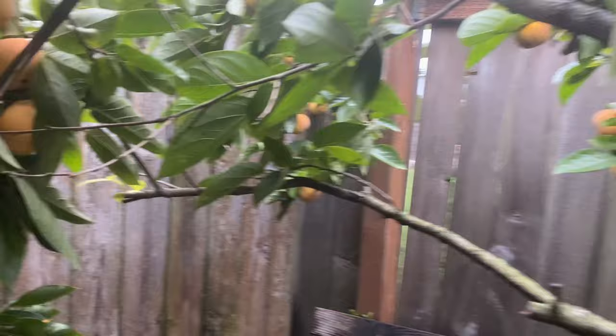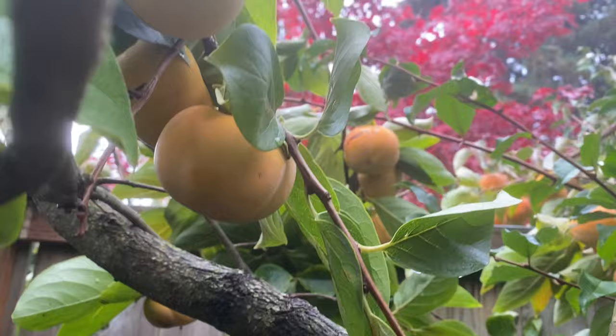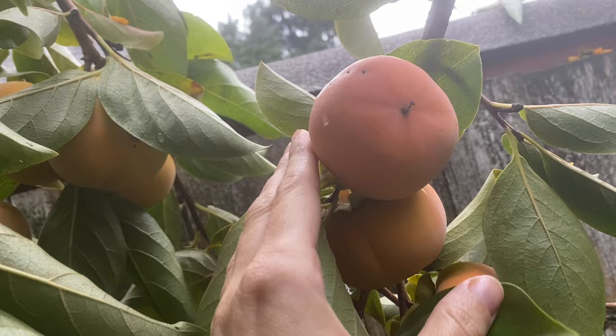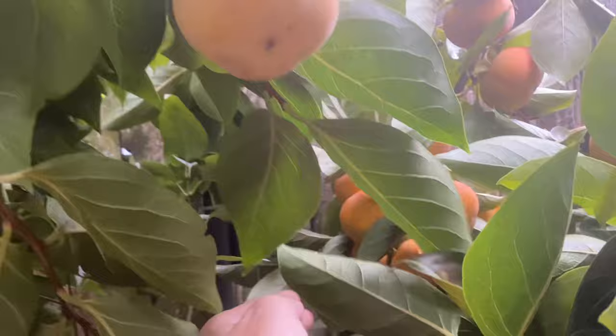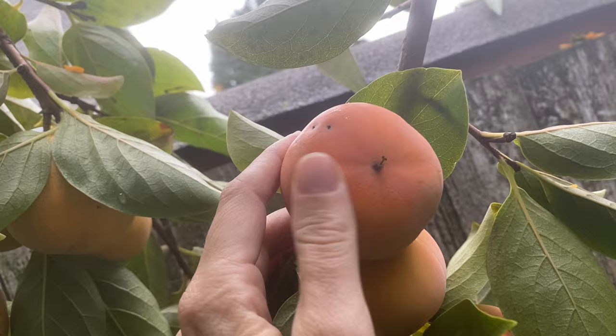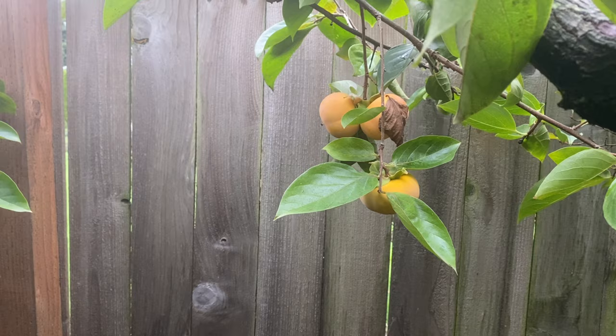Early Fuyu is a non-astringent persimmon and you can eat it when it is hard like an apple or soft. I have some bird damage on the ones way up at the top, but there is an obscene quantity on this tree right now. The only problem I have found with this tree is bird damage. It did take seven years to start fruiting, and then it fruits very heavily every other year. You can see how pale this one is versus this one, which is closer to ripe because it's more exposed to the sun — much more of a reddish-orange versus a pale yellowish-orange. I don't mind if I lose a few to the birds. Such a great fall crop.